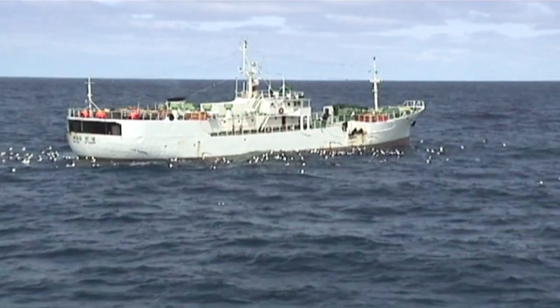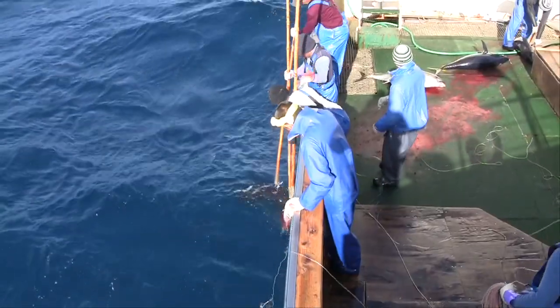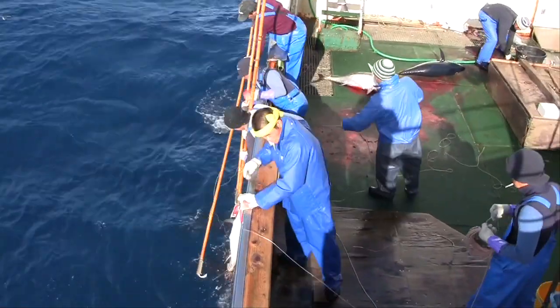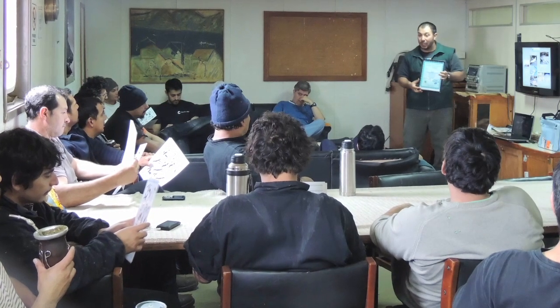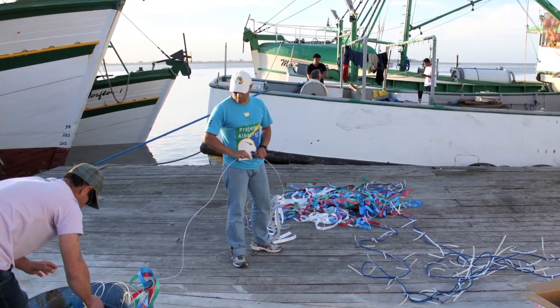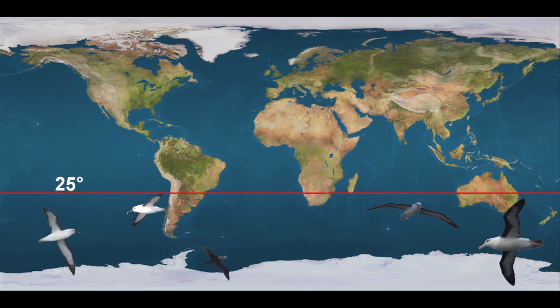Global regulations require tuna and swordfish vessels to adopt these measures. Support to implement them is available from experts, such as BirdLife International's Albatross Task Force. Broadly, these regulations apply below 25 degrees south — the southern oceanic zones patrolled by Albatross.